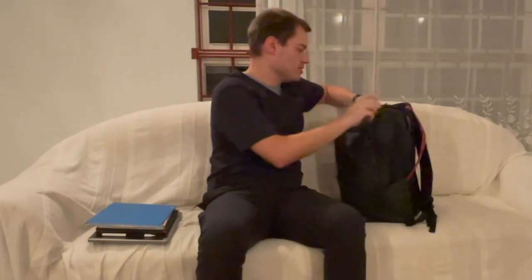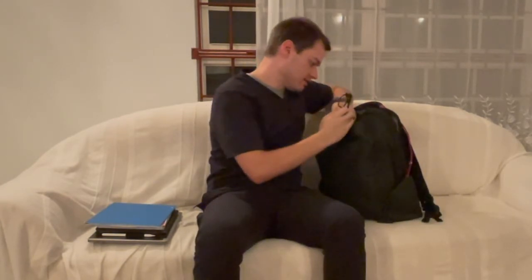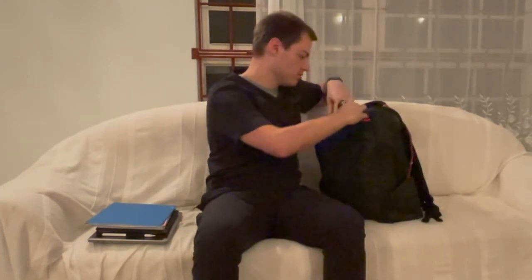And next up, in this small pocket here, I've just got some blue light glasses, some spare change, and a highlighter for highlighting notes.